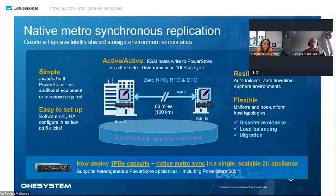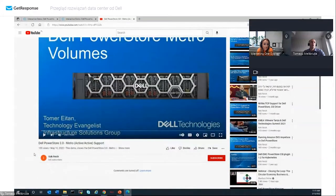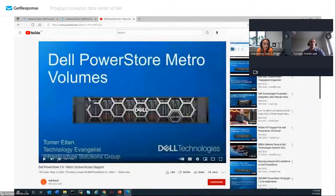Zachęcam do obejrzenia filmiku na YouTube - wystarczy wpisać 'Dell PowerStore 3.0'. Pojawił się wczoraj film inżyniera Tomer Eitan, który w niecałe 6 minut omawia tą funkcjonalność i pokazuje, jak wygląda uszkodzenie jednej z macierzy oraz wysoką dostępność rozwiązania. Można też znaleźć blog inżyniera Istika Arajcha, który opisuje więcej funkcjonalności PowerStore 3.0.